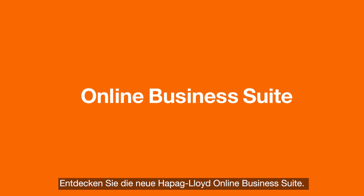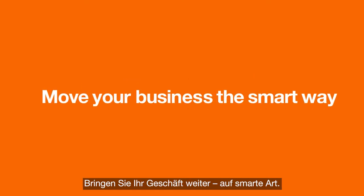Discover the new Hapag-Lloyd online business suite. Move your business the smart way.